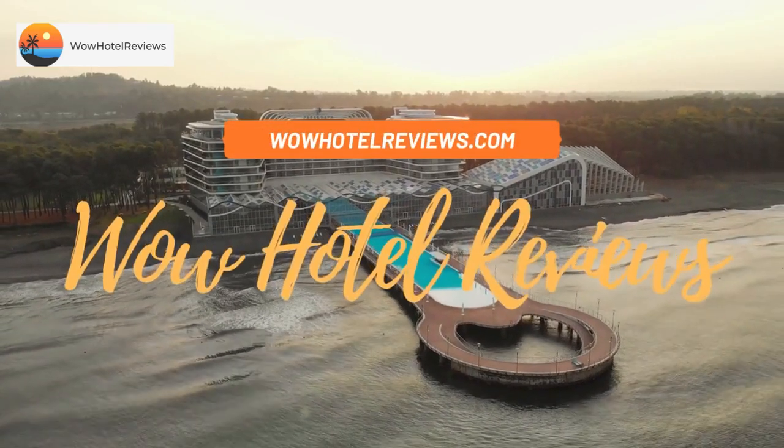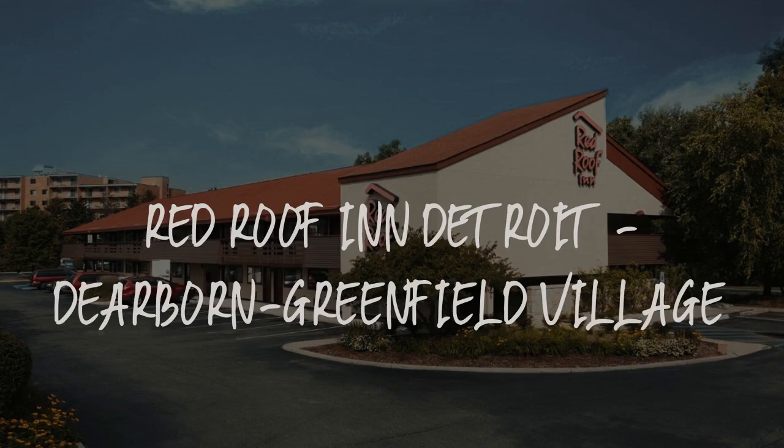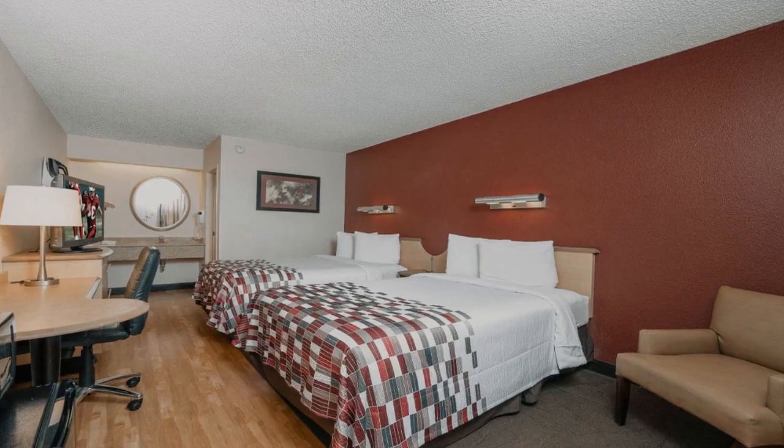Hello guys. Welcome to Wow Hotel Reviews. Today I am reviewing Red Roof Inn Detroit, Dearborn Greenfield Village. It's a two-star hotel.